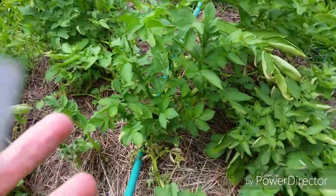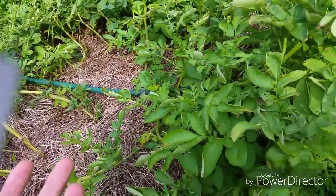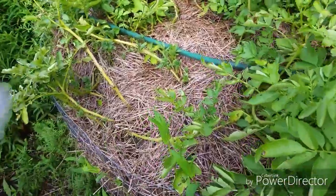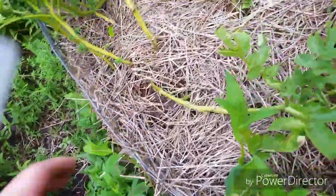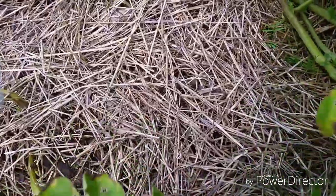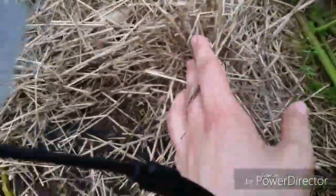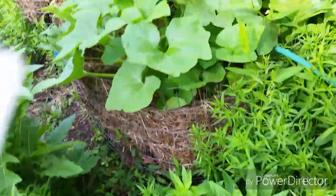My potatoes are not too bad. I thought they were going to die off, but it looks like they've perked up again. I'm going to leave them for as long as possible. I did brush aside one of the plants and found little baby potatoes. I'm not going to disturb them further, but I did find actual potatoes growing — so that's good to know. I hope to have quite a good harvest.